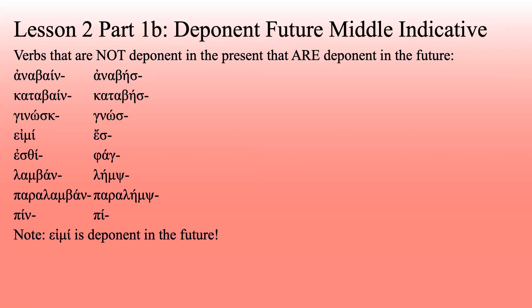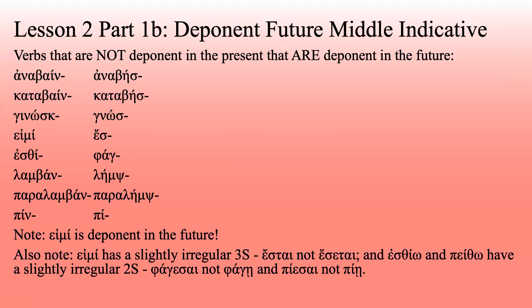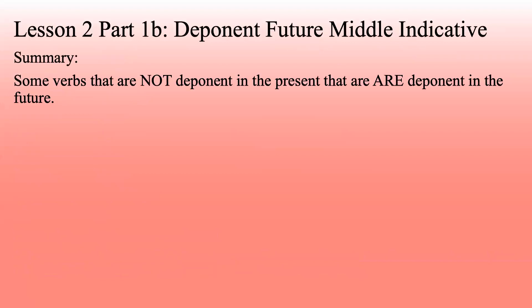Note: eimi is deponent in the future. Also note, eimi has a slightly irregular third person singular — it should be esetai, but that's a lot, so it got shortened to estai. Now, esthiō and paschō — we would expect phage and pasthe for the second person singular, but they take that exception ending we talked about before, the one we saw with dunamai and kathēmai in the imperfect middle-passive indicative. They're going to take the psi ending: pathēse and phagēse. Watch out for those two. Summary: some verbs are not deponent in the present but are deponent in the future, and we need to learn the stems.